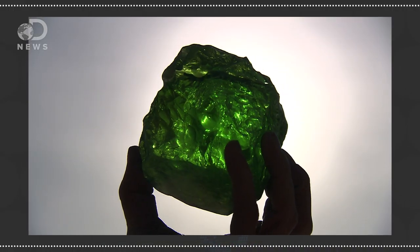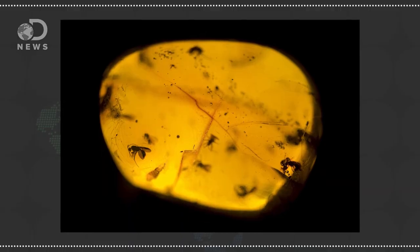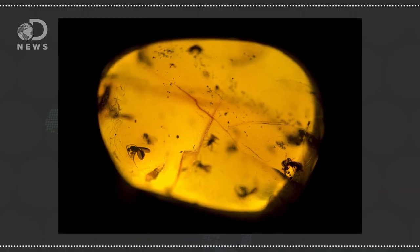Glass can form when minerals in rock are exposed to sudden heating, so the extreme impact pressures and searing heat generated during a meteorite impact can produce certain types of glasses. Like those Jurassic-era mosquitoes entombed inside amber, any ancient organic matter can be frozen in time within this glass, providing us with a cool look into a biological time capsule dating back millions of years.